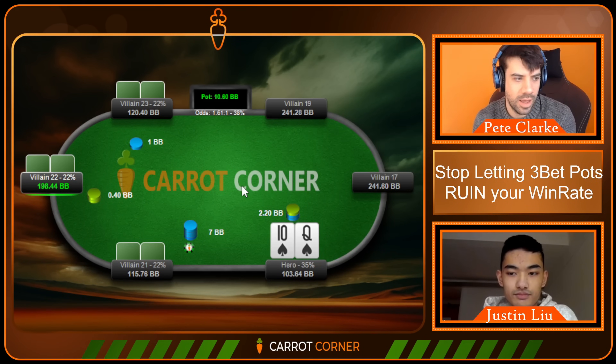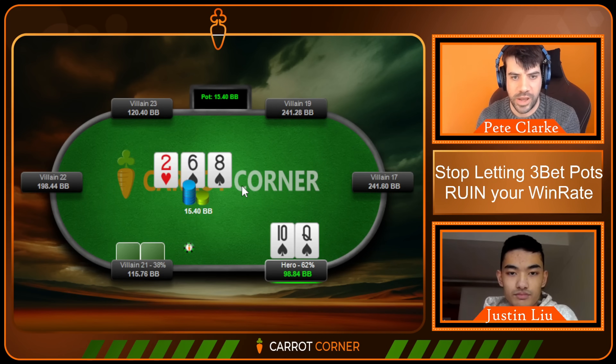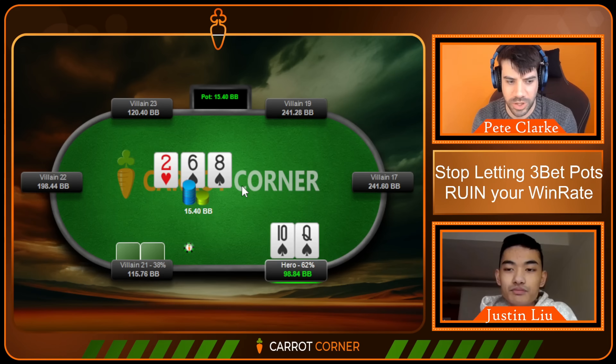But before we get into this queen-ten hand and find out how this Carrot Corner community member fared as the cutoff with a flush draw, I'd like to tell the audience a few facts I know about you. One thing I know is that you go to Oxford, studying philosophy and politics — mainly philosophy — and you've obviously gotten into a very good, tough, and demanding university.